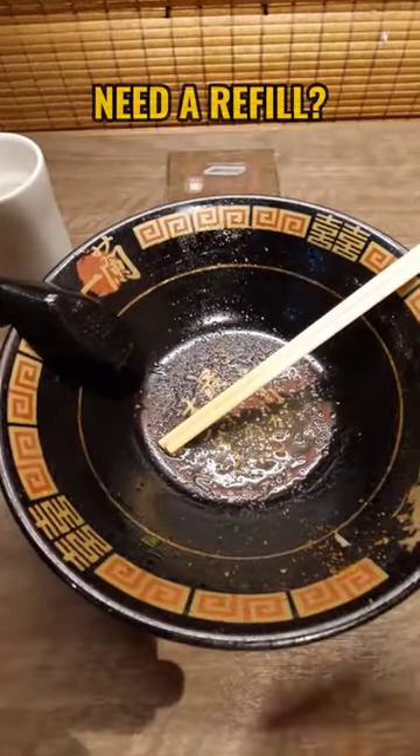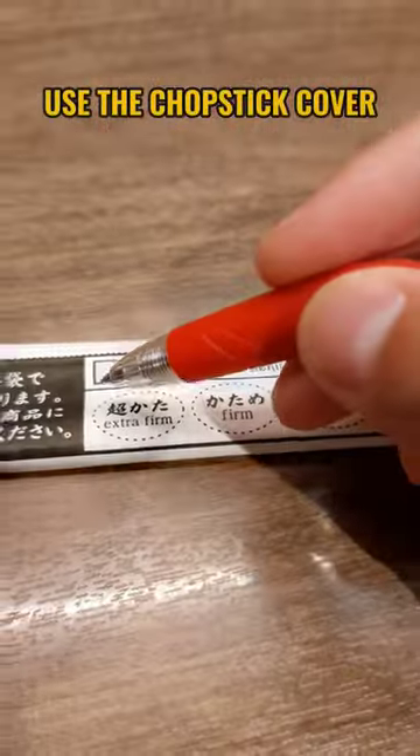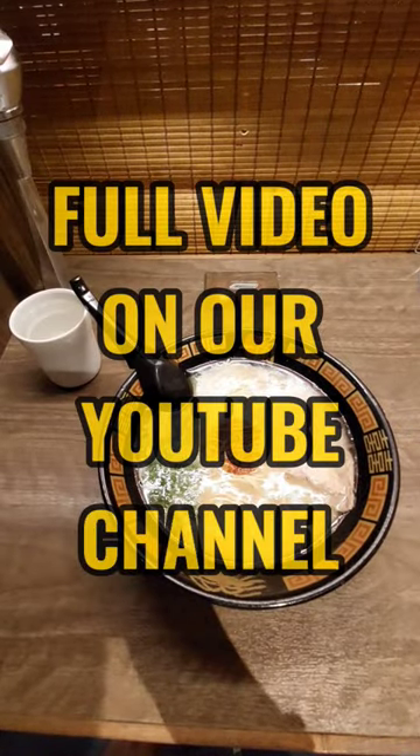Need a refill? Just use the chopstick cover to order. Check our YouTube channel for the full video.